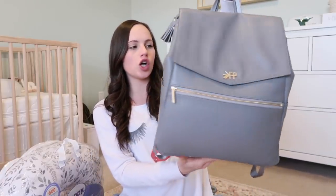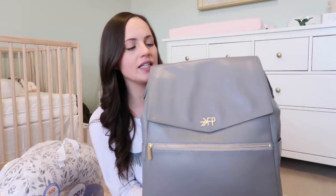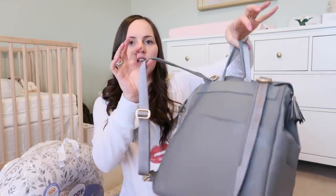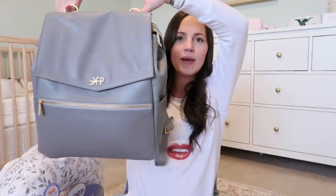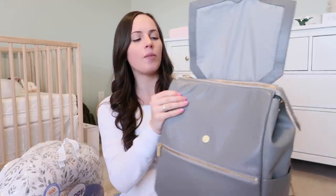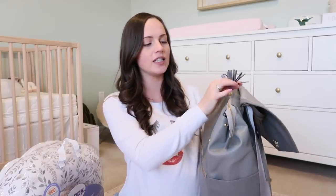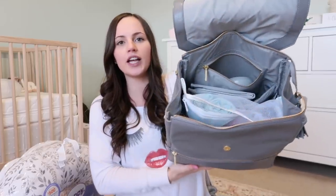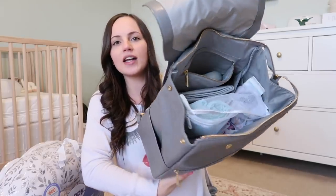The diaper bag I'll be using for baby girl is by Freshly Picked — I believe the color is Stone, a nice gray. It has backpack straps and also comes with a strap to wear as a crossbody. It's made out of vegan leather, so it's really easy to wipe off any mess. The top part can be zipped or closed with a metal button for easier access while holding your baby. This is what it looks like fully packed.